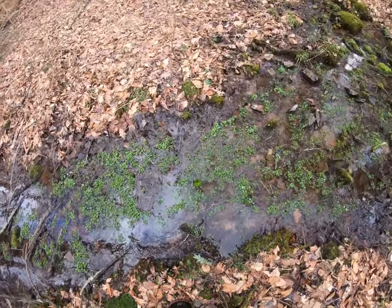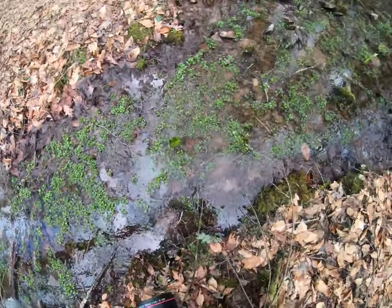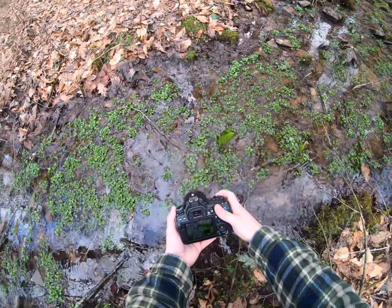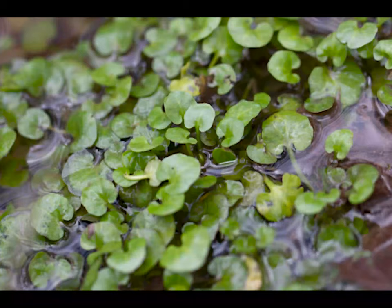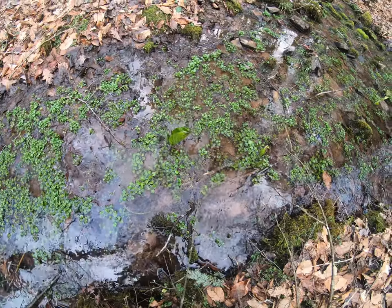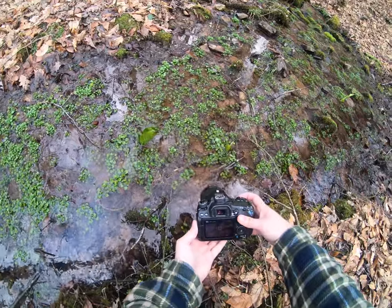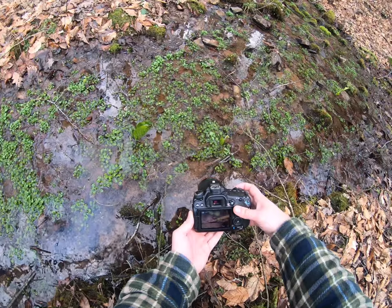I also found this — let's see what this is too. This is a snail. That's a snail.